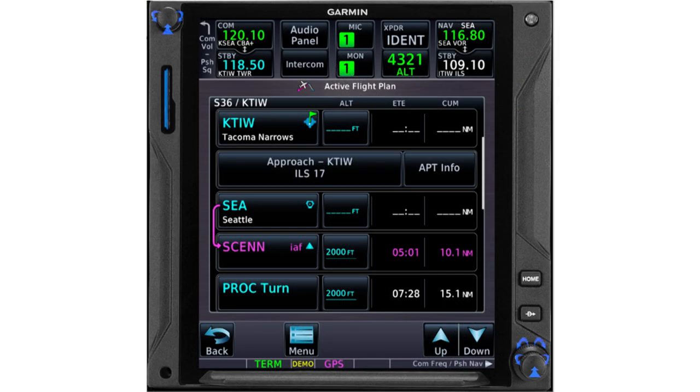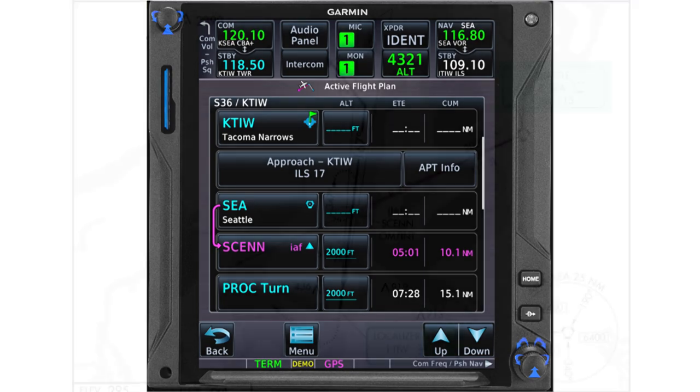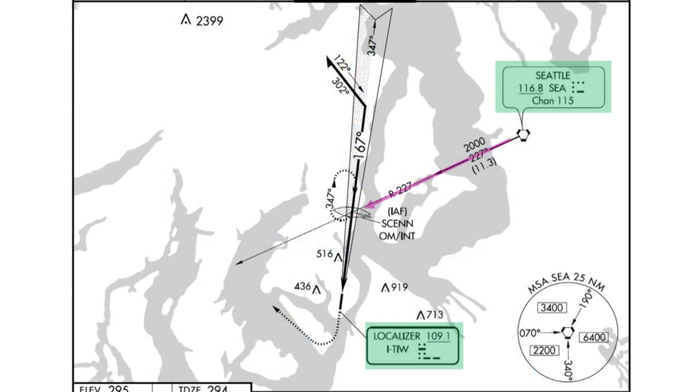But if you have a suitable RNAV system — or to use current terminology, a navigation system approved to fly RNP approach procedures — you can use that system for guidance to fly every leg of this procedure except the final approach course. You could fly the magenta line to track the feeder route, then follow GPS guidance outbound for the procedure turn. Switch the primary CDI to the localizer to fly the final approach course, and then, if you go missed, switch back to GPS guidance for the return to SIN and the published hold.